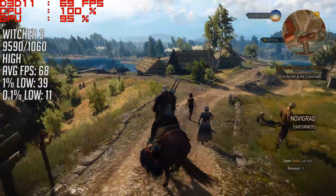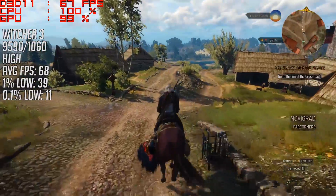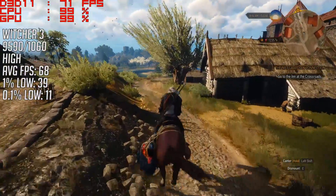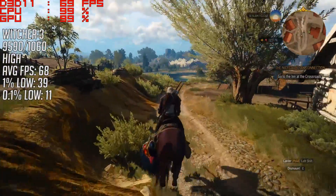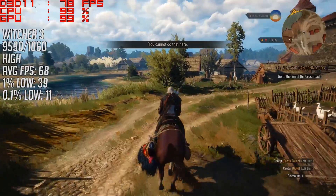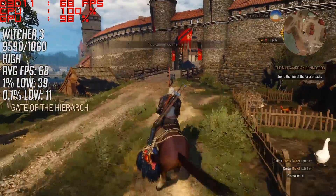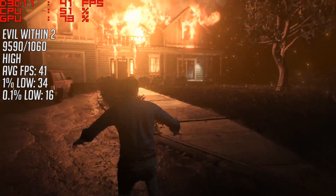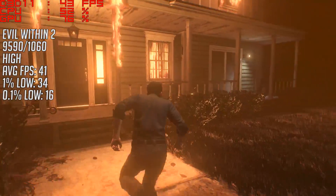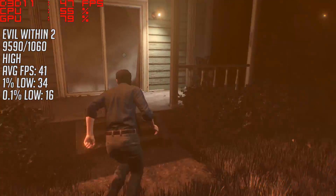The game felt more than playable with the high settings and medium post-processing preset, but the area around Novigrad can be a particularly taxing one on a lot of hardware. Although it's not one of the newest games out there, it did release after the CPU itself. Evil Within 2 was actually a more balanced experience, though it doesn't run very well on a few different components I've tested.